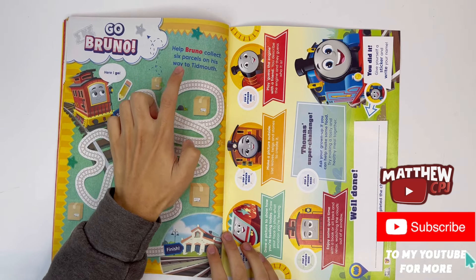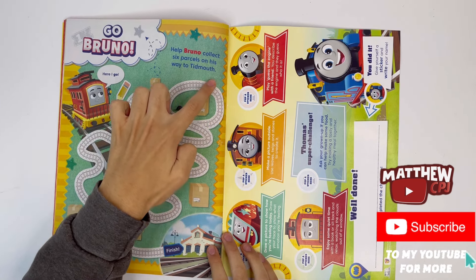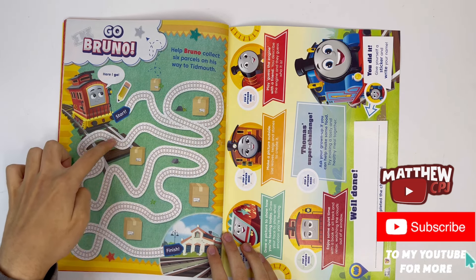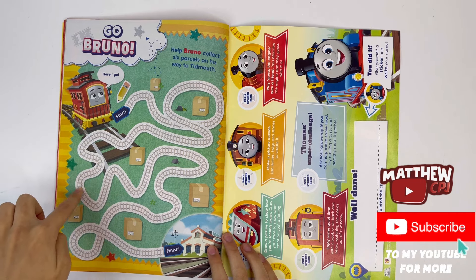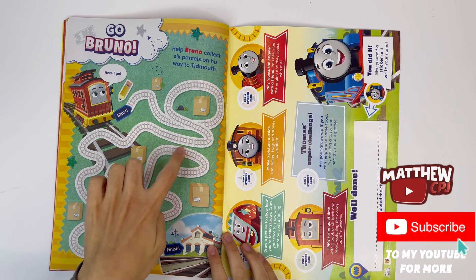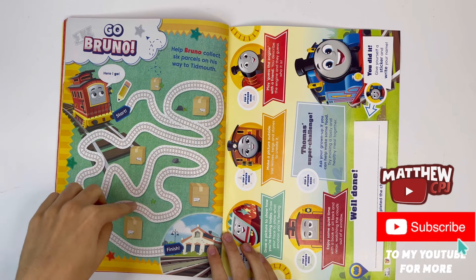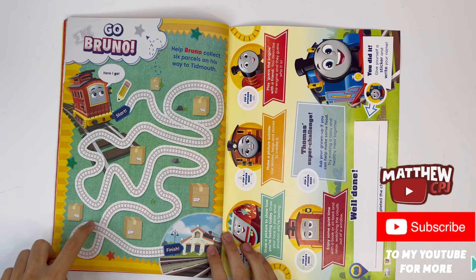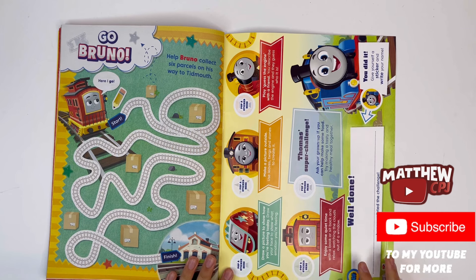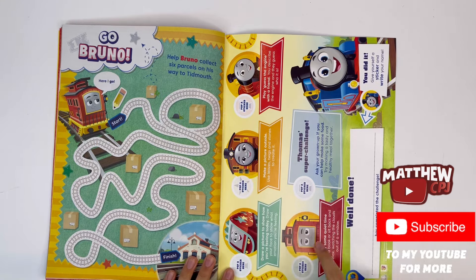Go Bruno. Help Bruno collect six parcels on his way to Tidmouth. One, two, three, five, four, five, six. And you have the other side of the poster — there's Juna, Nia, James and Bruno.